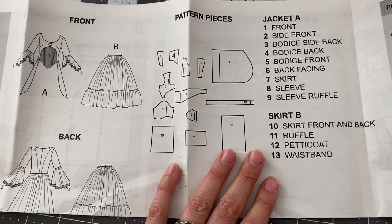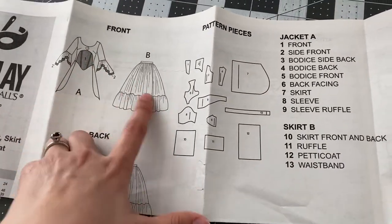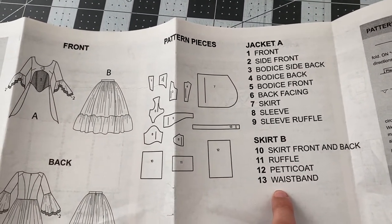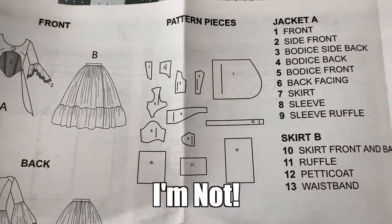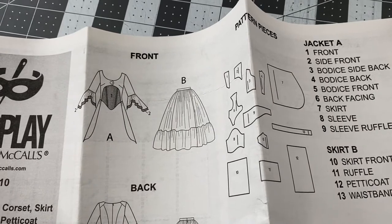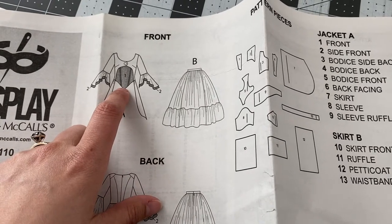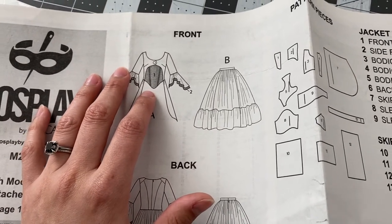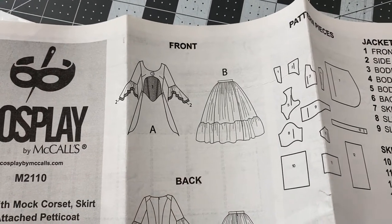It doesn't look like a ton of pieces — there's view A and B, but one's the overdress and the other one's the underskirt. So essentially it's all one pattern. I have exactly 13 pieces, which isn't too bad. It doesn't really look complicated, so maybe I'm making it bigger than I think. But I'm excited about these new techniques I'm going to be doing in this dress — specifically the boning. I can start trying out different things like corsets and more structured bodices.